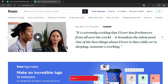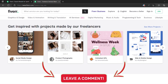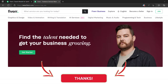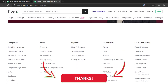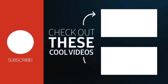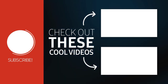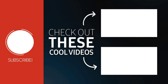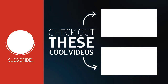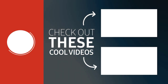Do you still have any questions about choosing between WooCommerce versus Shopify? Let us know in the comments section and we'll try to help. We'll see you next time.